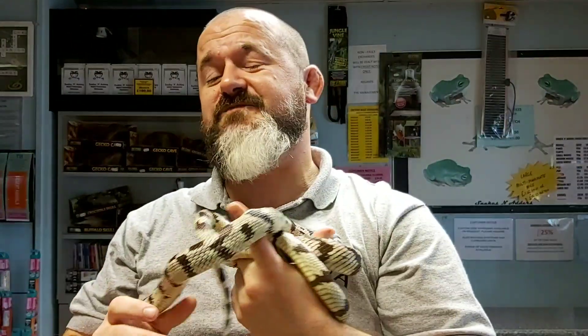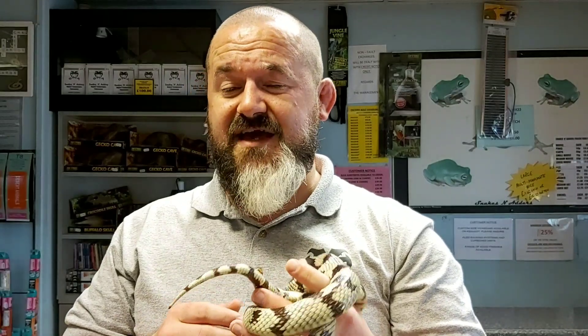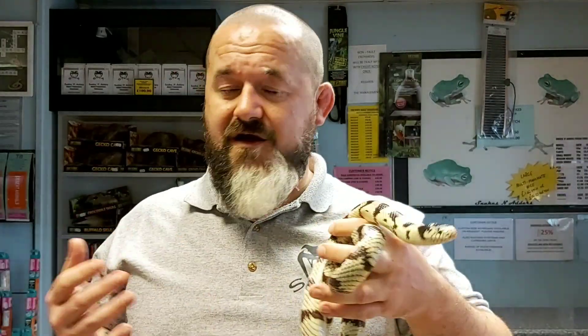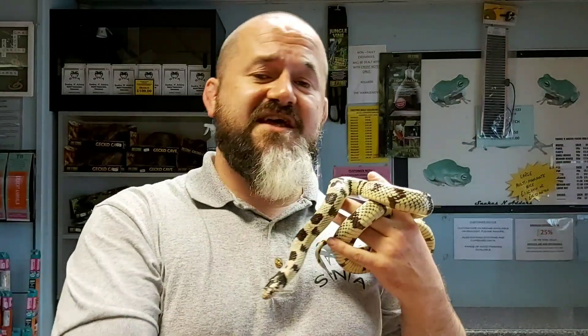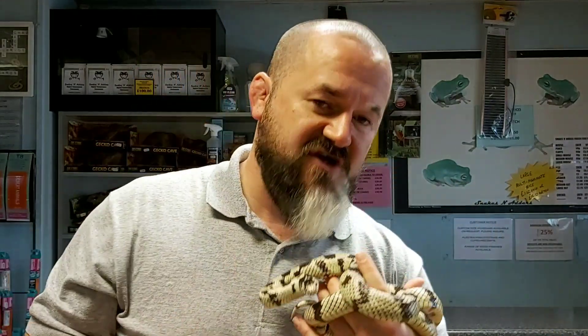Then it was changed to Lampropeltis californiae in 2009 by Pyron and Burbrink, who also decided that the much-coveted Mexican black kingsnake, Lampropeltis getula nigritus, is actually synonymous with this species, Lampropeltis californiae — argue about that one amongst yourselves. Then it went back and forth between getula californiae and being part of the American kingsnake complex with Lampropeltis getula getula as the nominate form, flip-flopping to Lampropeltis californiae as a species in its own right with no subspecies described.